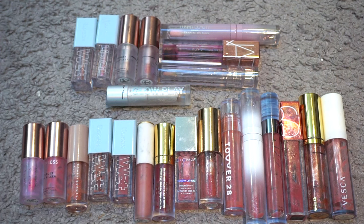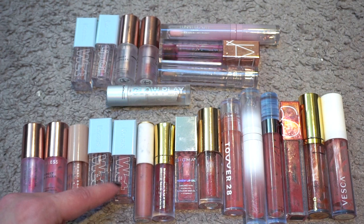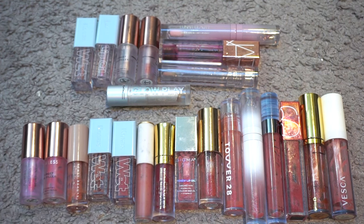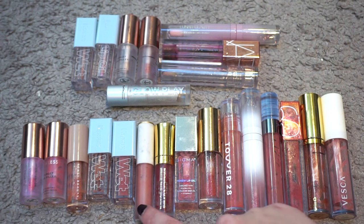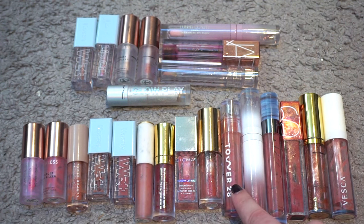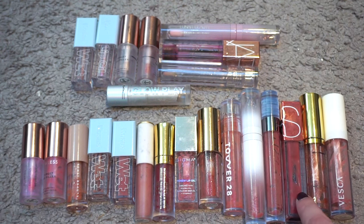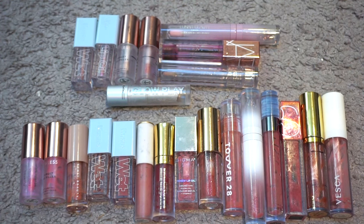Out of all of these the ones I would repurchase are the Velvet shade from Lawless, Fenty Beauty, probably the pinky shade of the Kosas if I could get it on sale, the M Cosmetics one which I really loved, definitely Tower 28 Coconut, definitely Rowan, and definitely NARS, Milani, and Vesca.